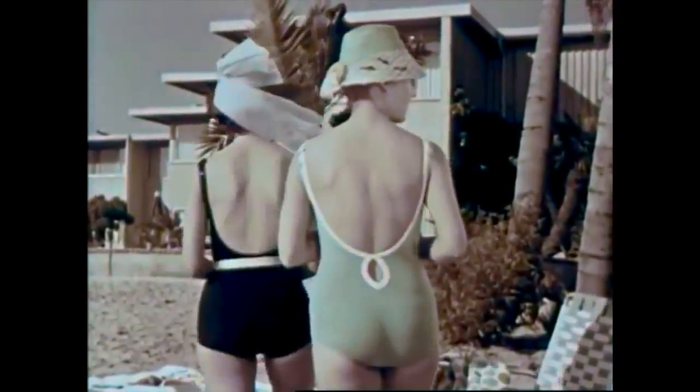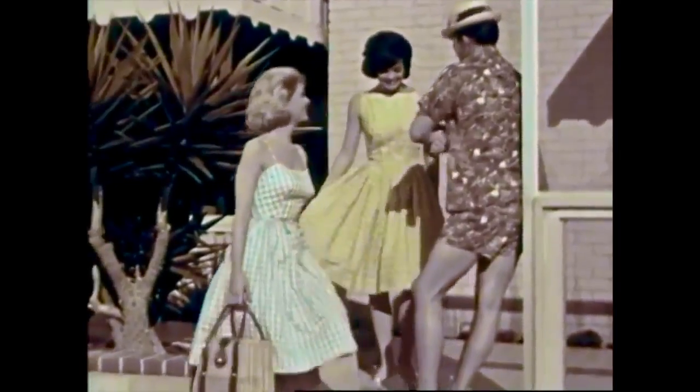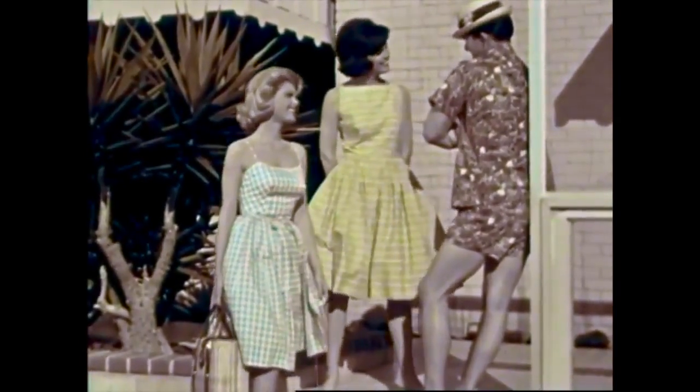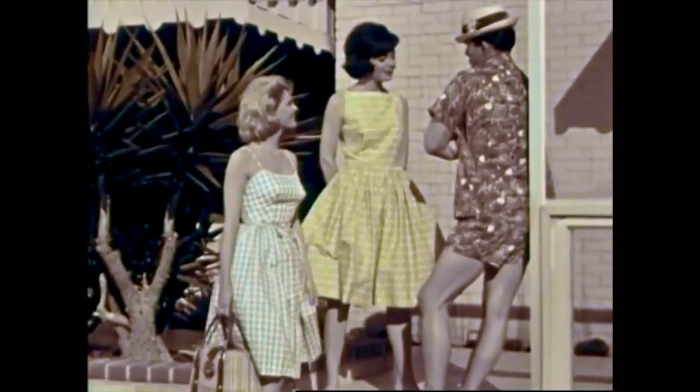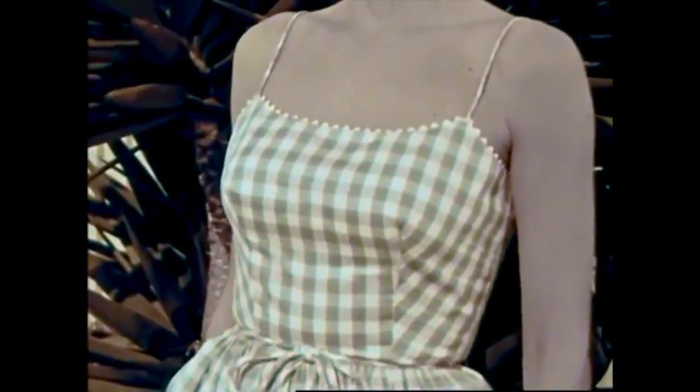Let's see what our girls have spotted — it's a real live beachcomber, the first we've seen today, and already he has companions. These are fashions for the young set. Juniors too are favoring checks this summer. This sundress with a gathered skirt has a rickrack trim edging the neckline of the double fabric bodice. The dress is belted with a shoestring tie and is available in a variety of pastel colors.